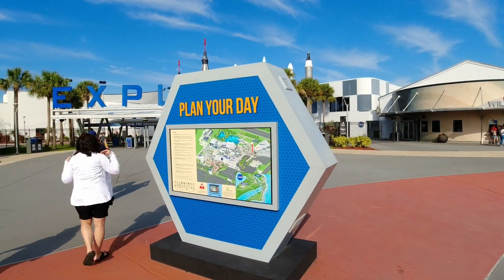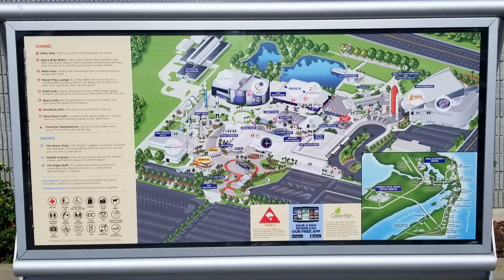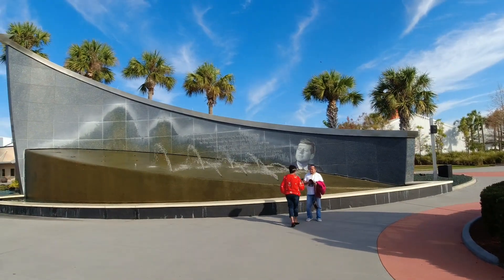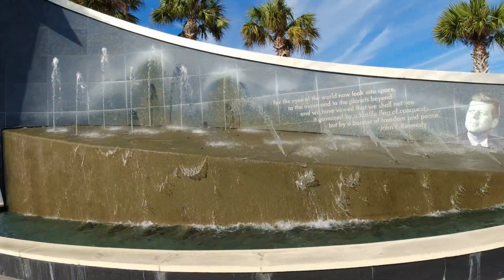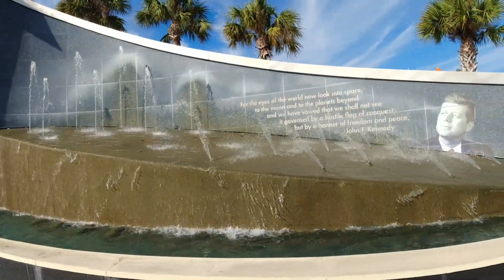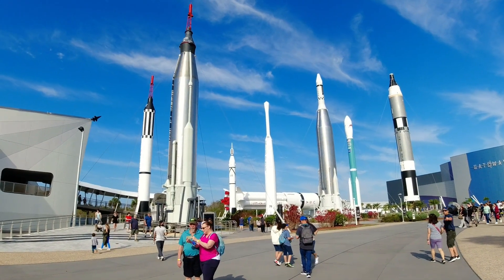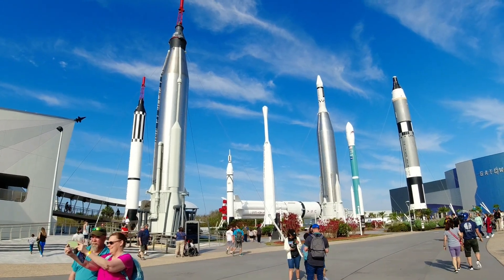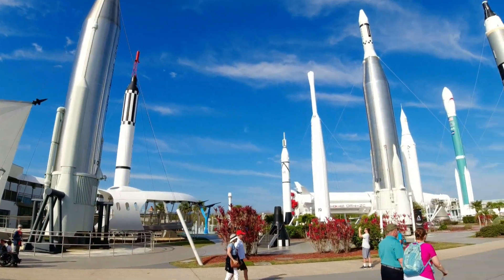When you come here, there's maps everywhere to show you where you're at. And there's John F. Kennedy — you can hear him talking in the background. Look at all these rockets; this is what you see when you first get here. These have all been in space.